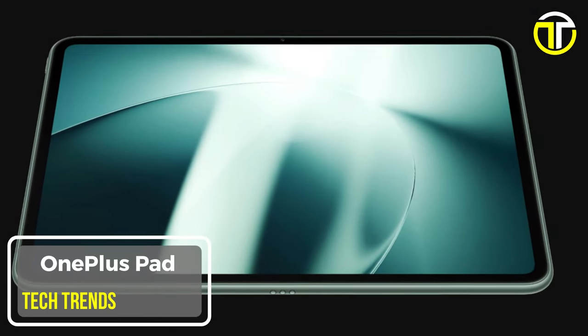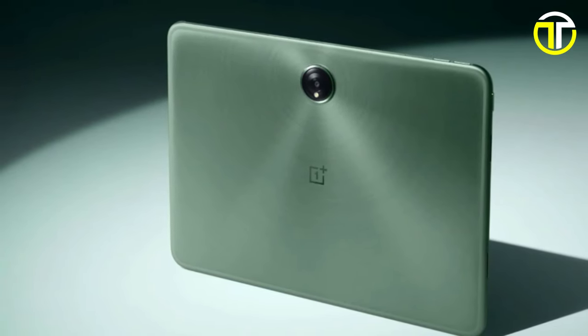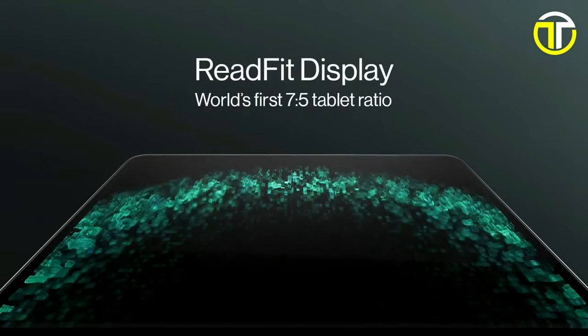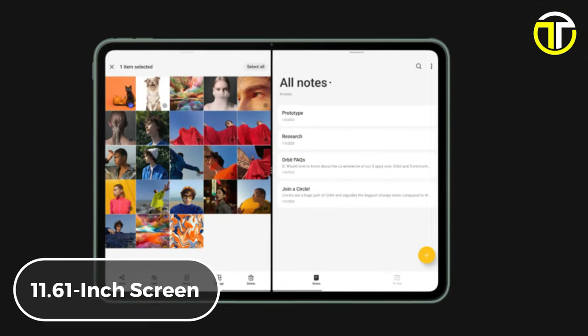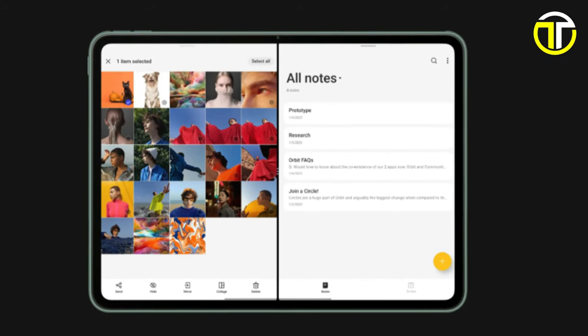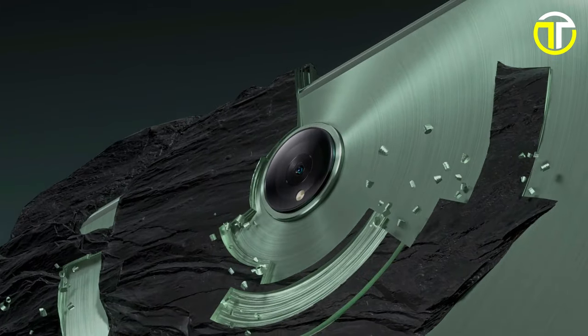Introducing the OnePlus Pad, a game-changing tablet that redefines the standards of performance and innovation. With its unique 7:5 aspect ratio and expansive 11.61-inch screen, the OnePlus Pad offers a picture-perfect display that rivals larger screens, providing an immersive viewing experience for all your content.